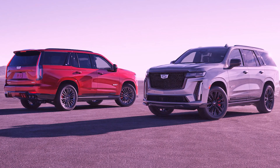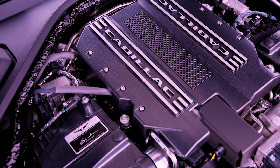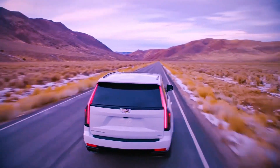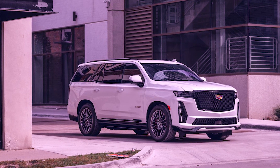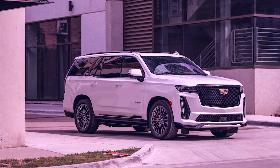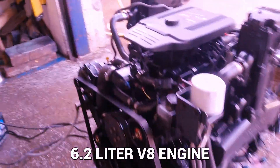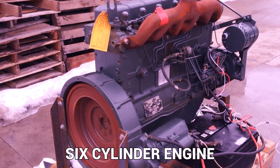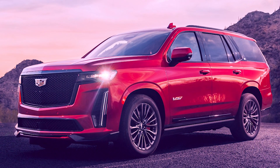The base Escalade comes equipped with an all-wheel drive system and a 6.2-liter twin-turbocharged V8 engine, good for 420 horsepower. Despite its massive appearance, this car can reach 60 miles per hour from rest in just 6.7 seconds. The manufacturer's suggested retail price for the 2023 model is $79,795. The three engine options available are the regular 6.2-liter V8, the Duramax 3.0-liter turbo-diesel six-cylinder, and the 6.2-liter supercharged V8 that comes standard on the Escalade V.